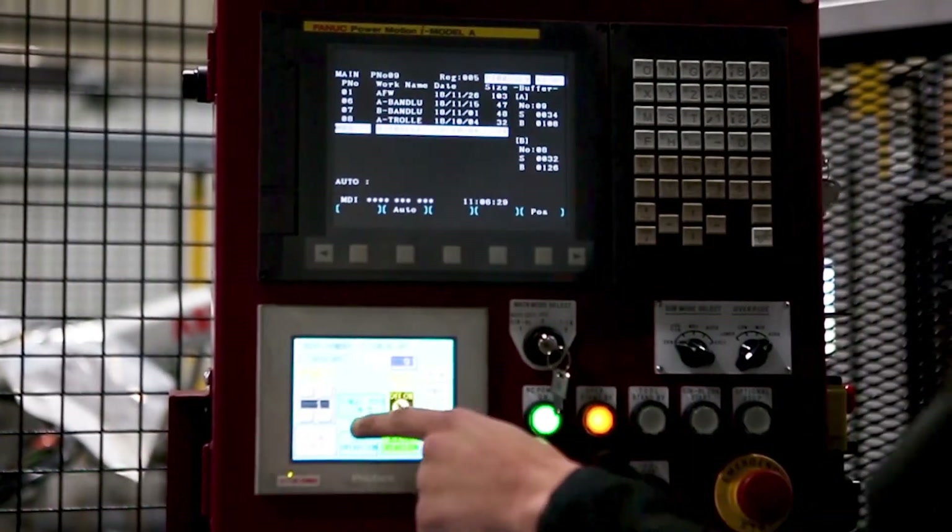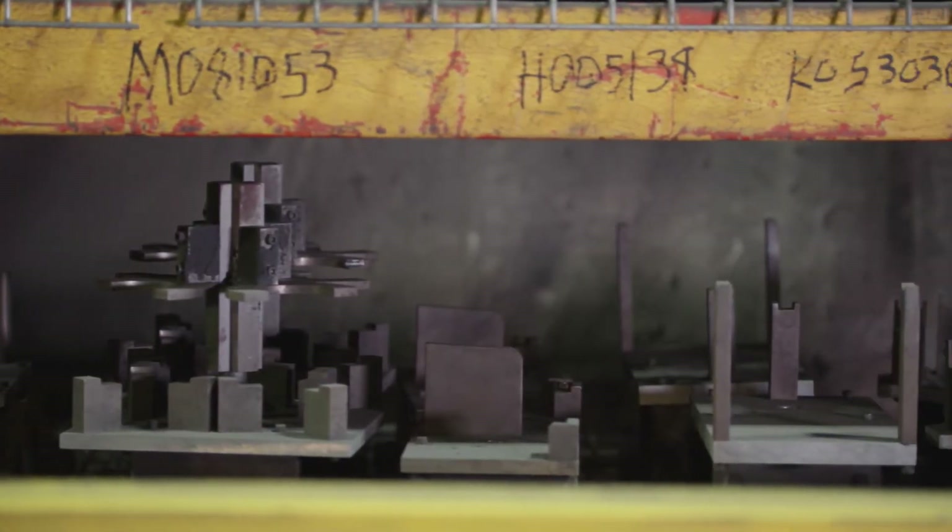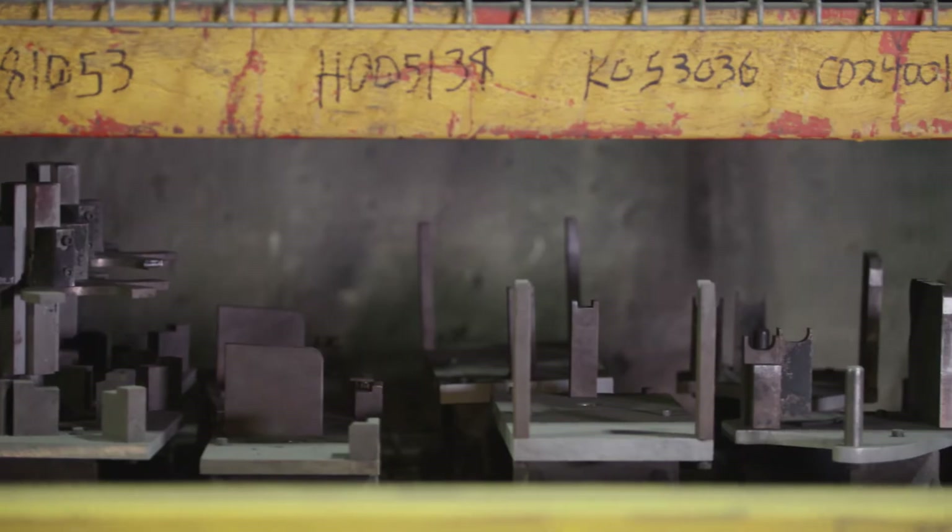We are able to program and develop fixtures for each one of our part numbers. With Cento, you don't have to have a programming degree or have gone to college for it. It's pretty simple.